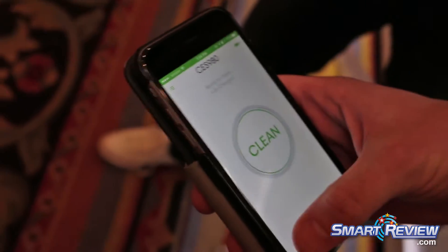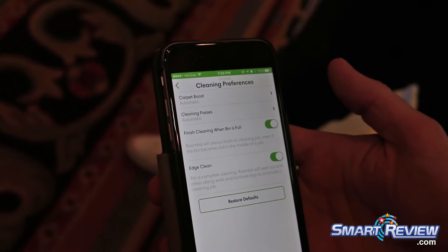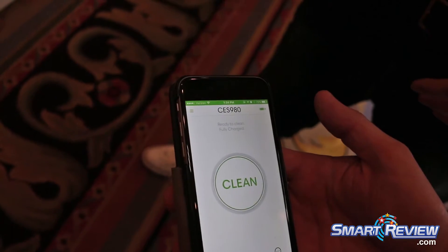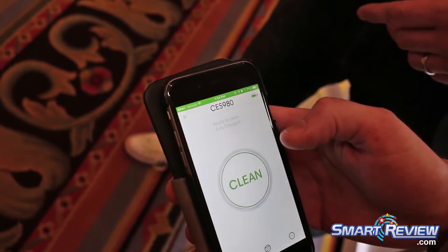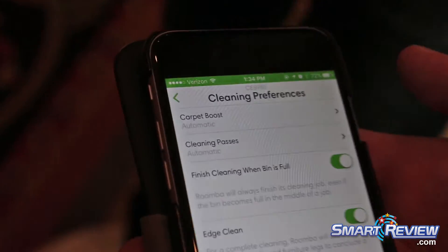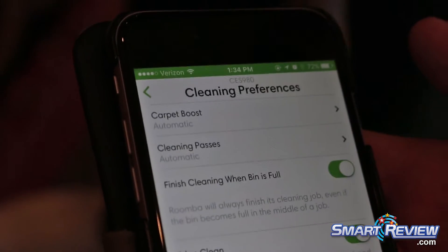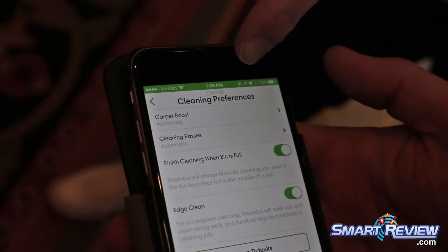Over here on this tab on the left are your cleaning preferences. Another great thing about our connected robots is we can actually customize the cleaning. You can see we've got an option to adjust carpet boost — you can have it on automatic, which is the default, or on eco for a quieter clean, or on max performance for the deepest clean.